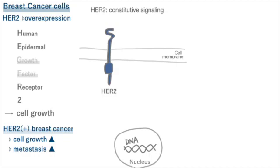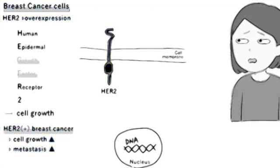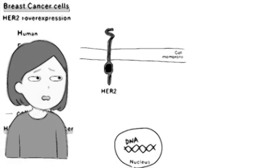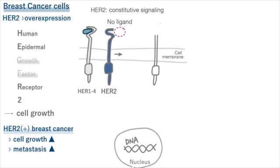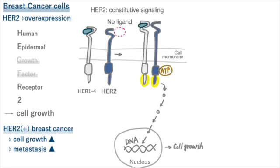Have you ever heard of HER2 always being active? It can be a bit tricky, but I'll explain because it's a question that sometimes comes up in tests. HER2 doesn't grab onto a ligand to start signaling. Instead, it gets activated when it teams up with partners, such as HER1 and HER3, that have already grabbed a ligand. HER2 is believed to have constitutive signaling.